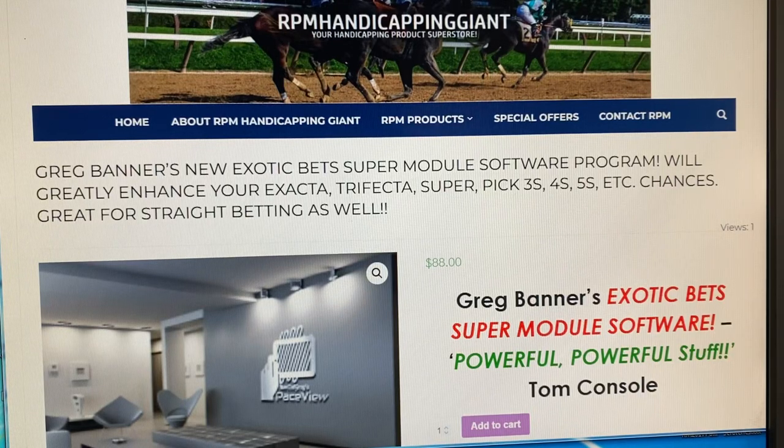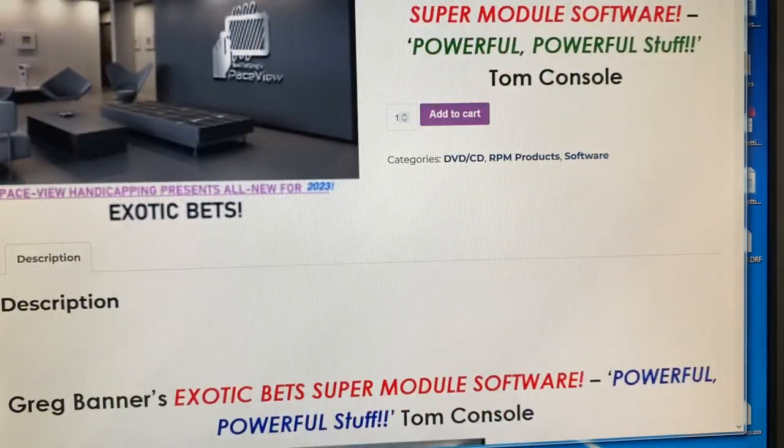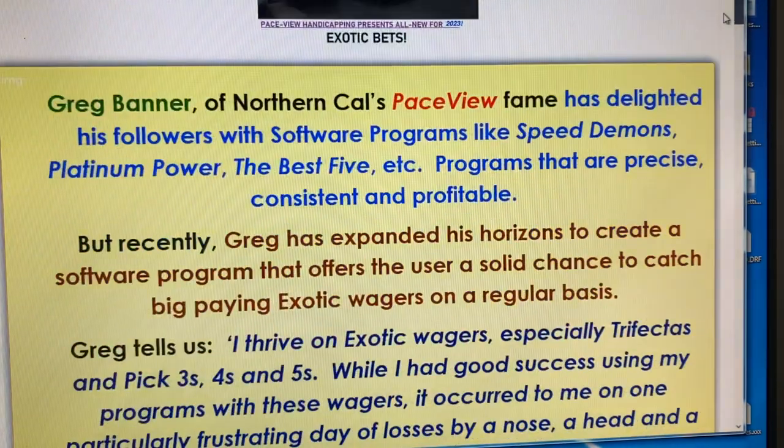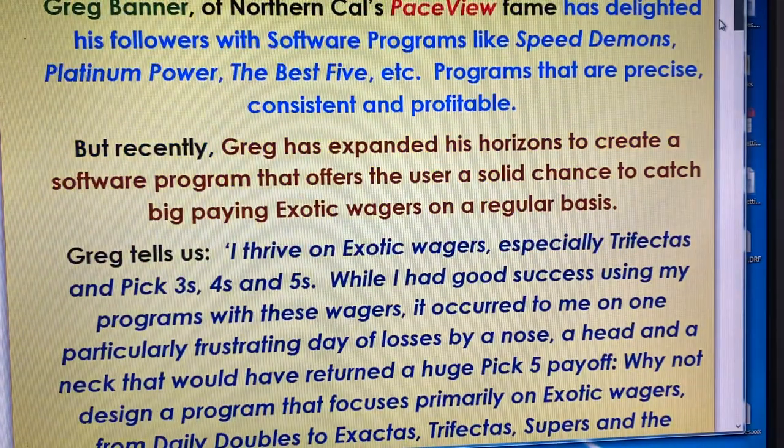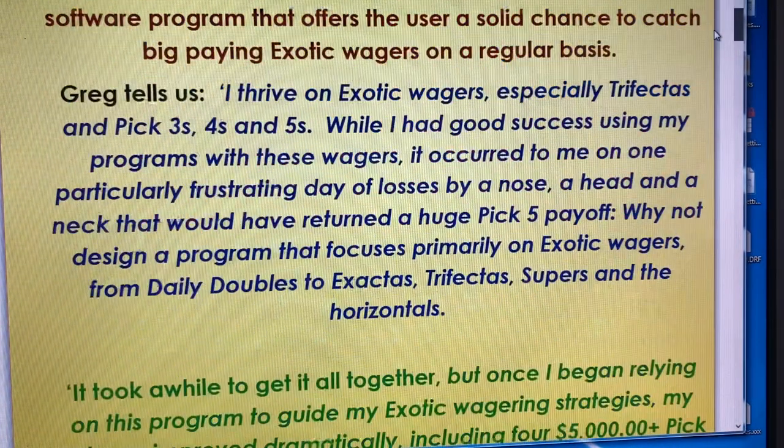Welcome back, everybody. Today we're talking about a product from Greg Banner. Greg Banner, who many of you know — he's made products like Speed Demon, Platinum Power, and Best 5. He's done very, very good work. He's primarily an exotic bettor, and he got to the point where he was using most of his programs to figure out his Pick 4s, Pick 5s, and everything.